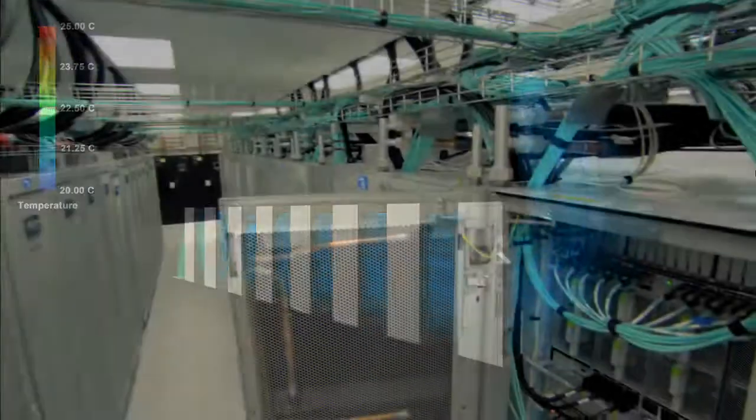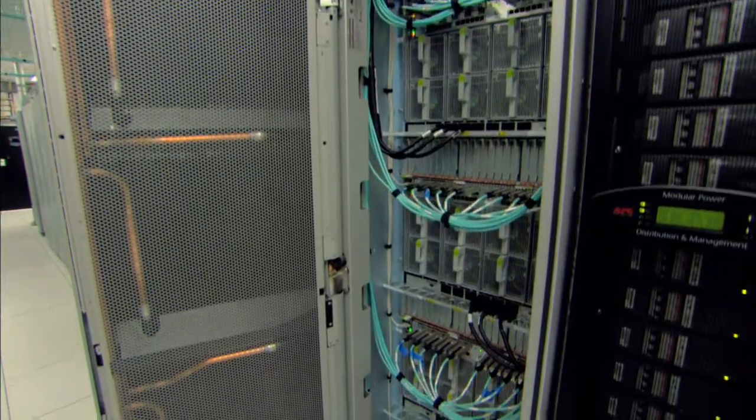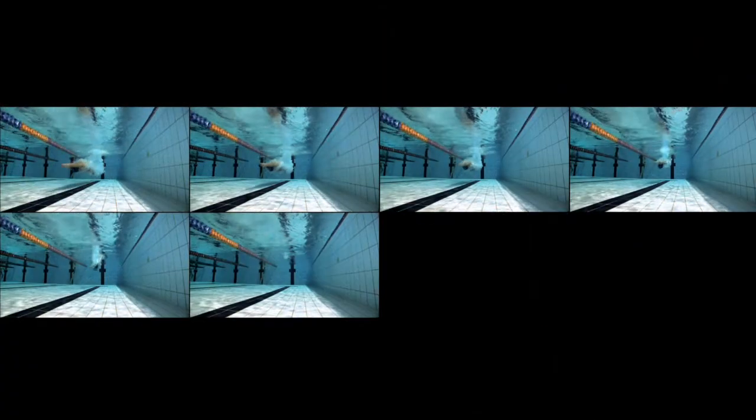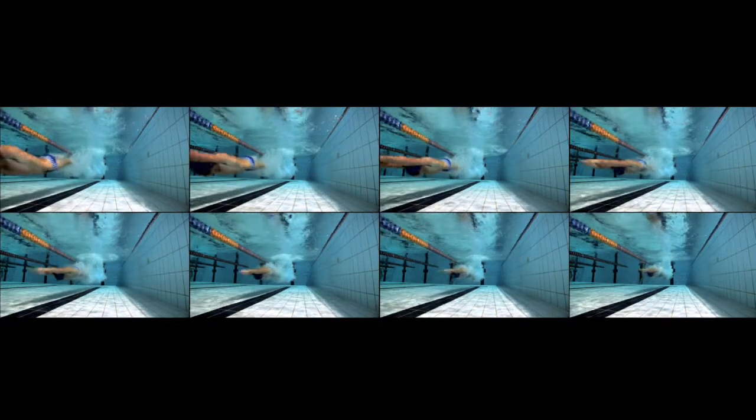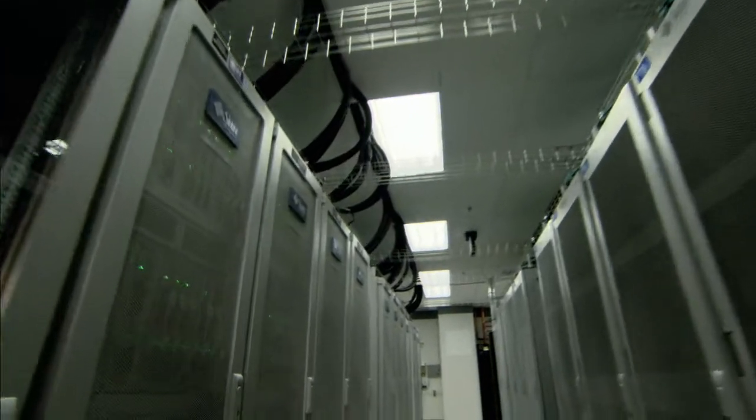Besides saving energy, the glacier doors also save water — about 5 million gallons a year, enough to fill nearly 8 Olympic-sized swimming pools. Red Sky should really be called Green Sky: it's the most energy-efficient computer we've deployed to date. However, being green is only one aspect of Red Sky's innovative design.